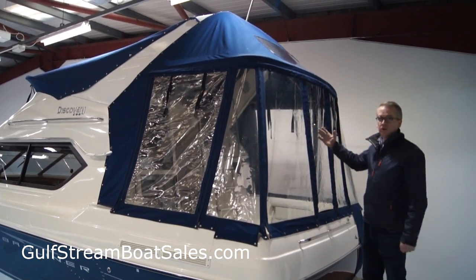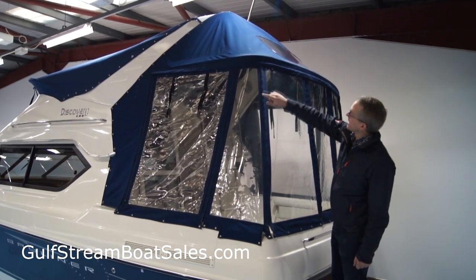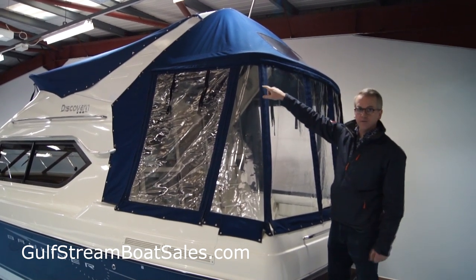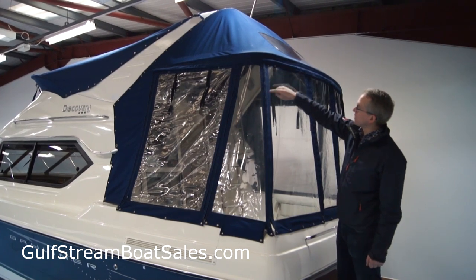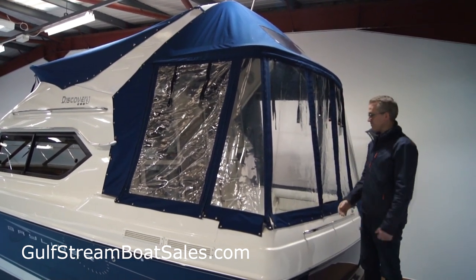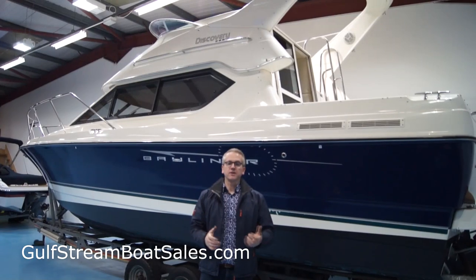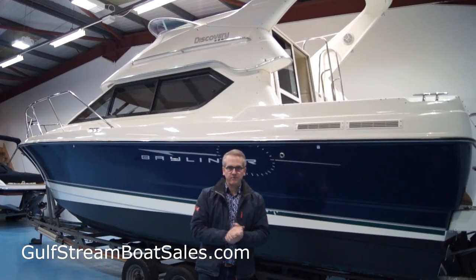We've just put the covers up so you can see how they look as well. You get this full aft enclosure of the rear cockpit — that buttons on to the bottom of the radar arch — and then there's the tonneau cover for the flybridge that buttons onto the front of the arch, so it fully encloses the back end of the boat and gives you a lot of extra living space outside.